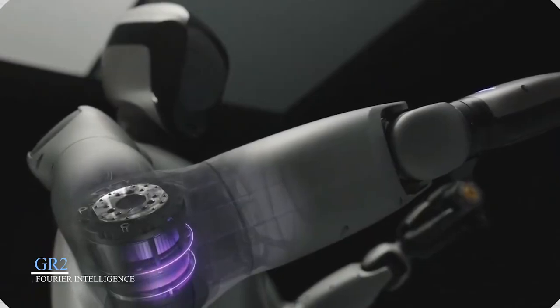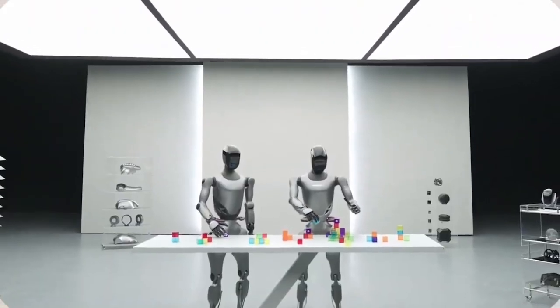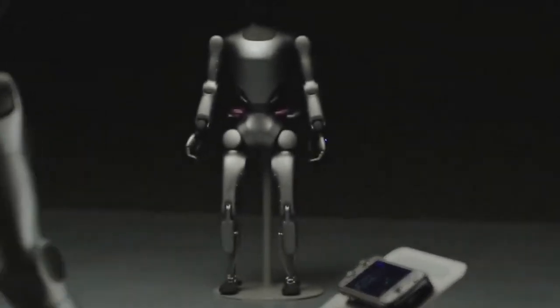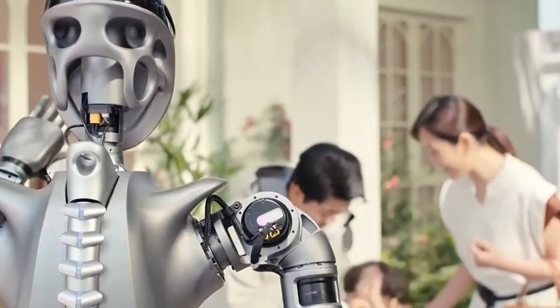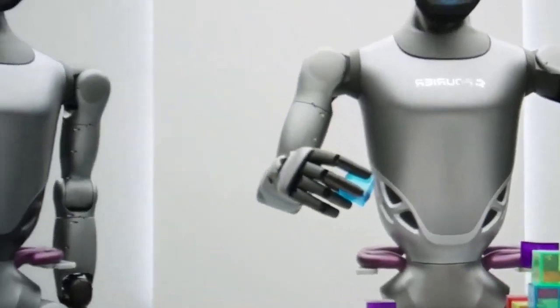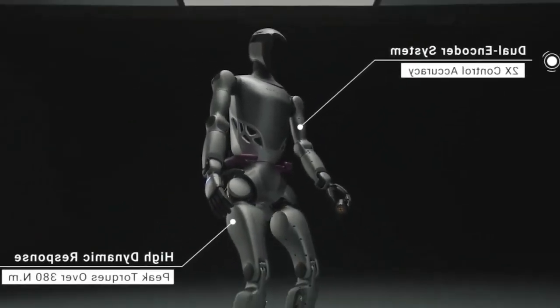GR2 by Fourier Intelligence. China's Fourier Intelligence recently released the GR2, a powerhouse of humanoid capability. Taller and heavier than earlier models, GR2 stands at 175 centimeters and can lift objects with arms that boast 12 degrees of freedom. Its redesign includes an entirely new panel system, internalized wiring, and advanced sensors that can detect object shapes and adjust grip strength.